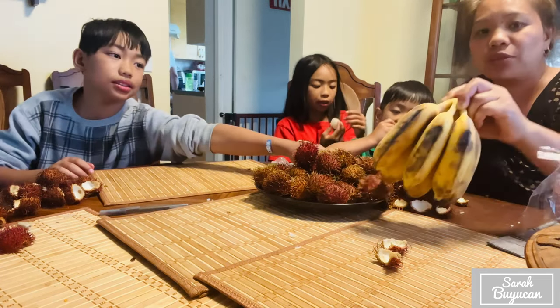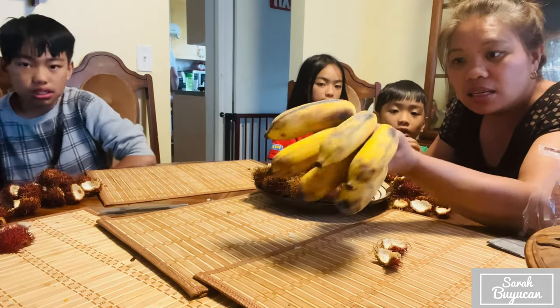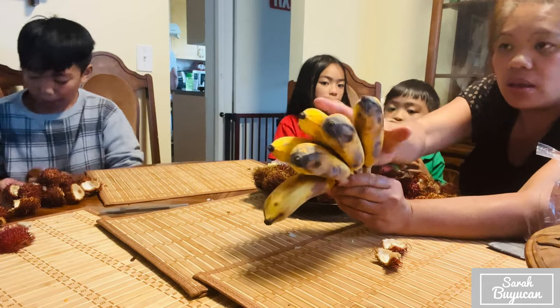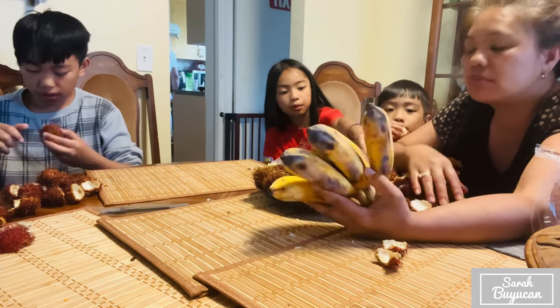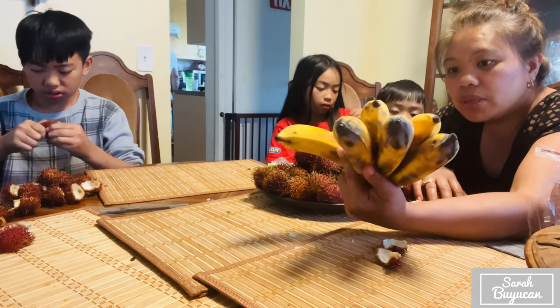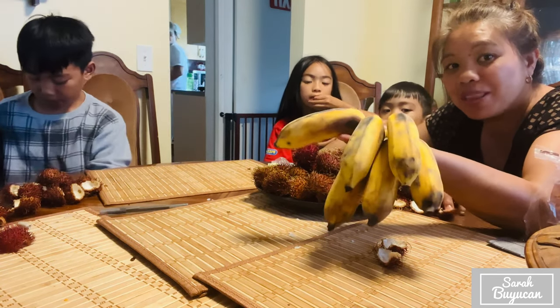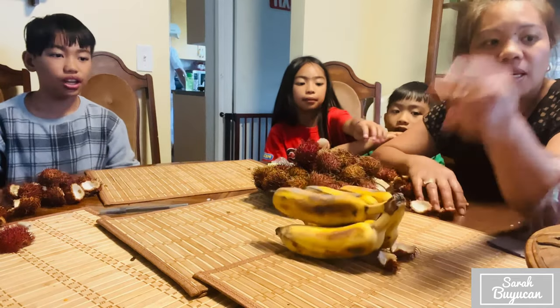This one too, guys — this is also from Thailand. I bought it at the produce section. It's like a deep-fried pig banana in the Philippines. If you know what this banana is called in English, comment down below. It's not a regular banana.